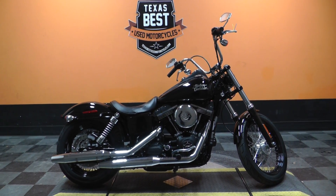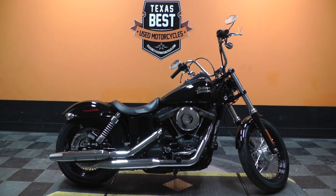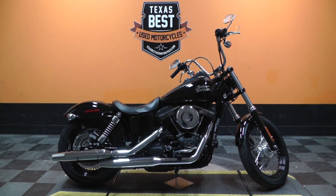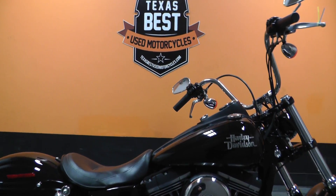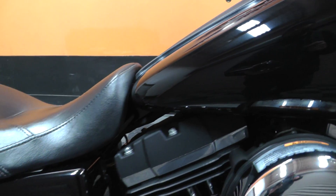What's going on? This is Ian with Texas Best Used Motorcycles in Mansfield, Texas. Got a beautiful bike here I'd like to show you today. We have a 2015 Harley Davidson Street Bob. It is a vivid black Street Bob — you can see that beautiful black paint job all throughout the bike.